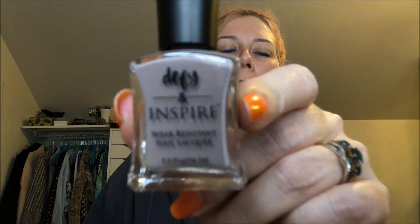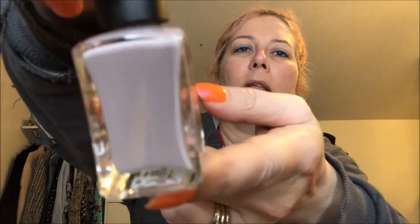I'm also bringing in this Defy and Inspire nail polish that I got at Target — it's a new brand I'd never heard of. The colors are really unique and interesting. Ironically enough, this one is called Chopping Block, which is kind of what this project is. I thought it was a really interesting — it's not quite mauve, not brown, not gray. It's like a gray lavender. I'm super into this so I'm going to try it out.